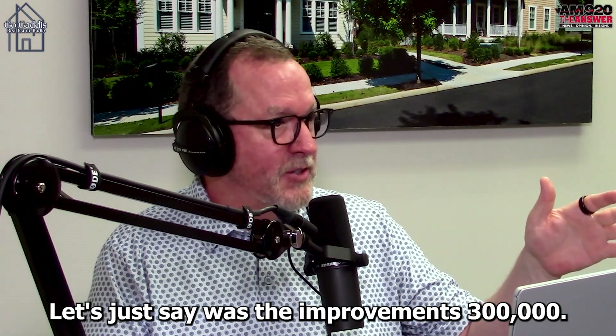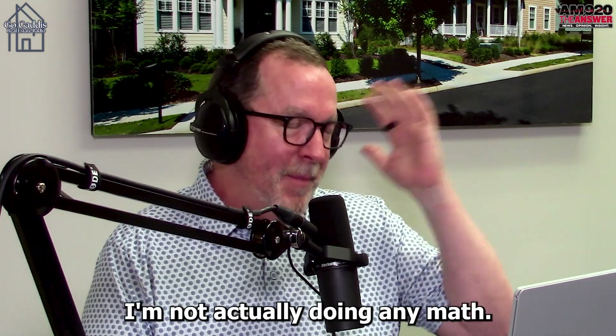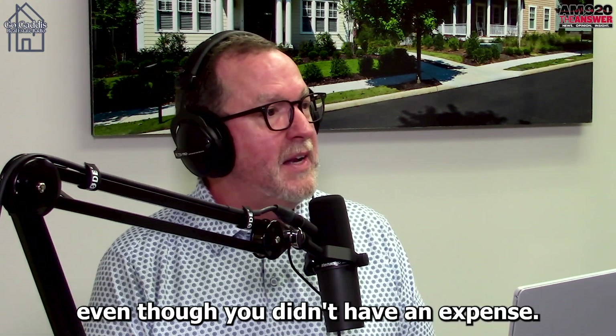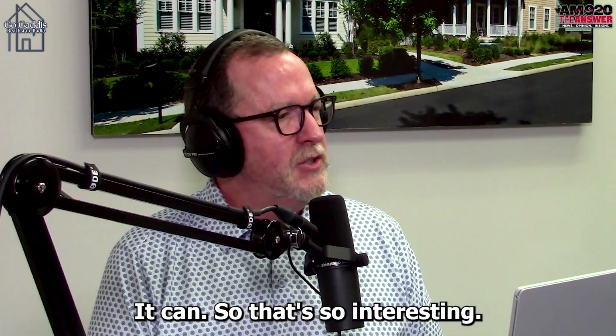So if the improvements are $300,000 and you apply 3.6 percent, you're talking about somewhere between $10,000 and $11,000. You get to deduct that as an expense each year, even though you didn't actually have that expense. And sometimes that can make a huge difference in the return.